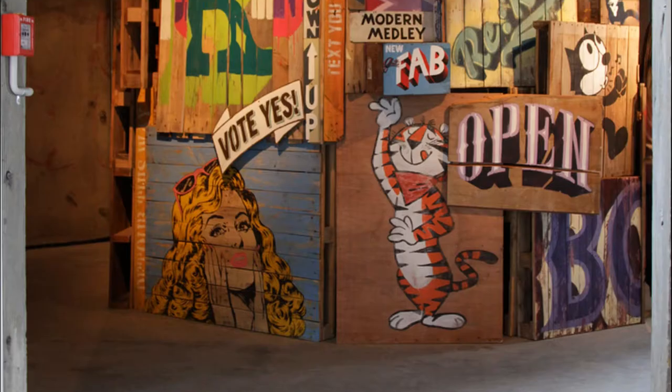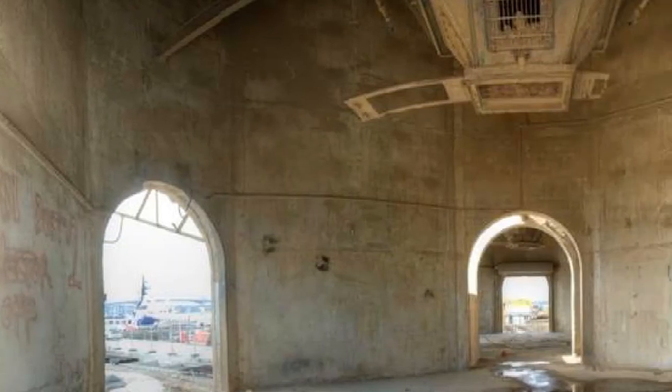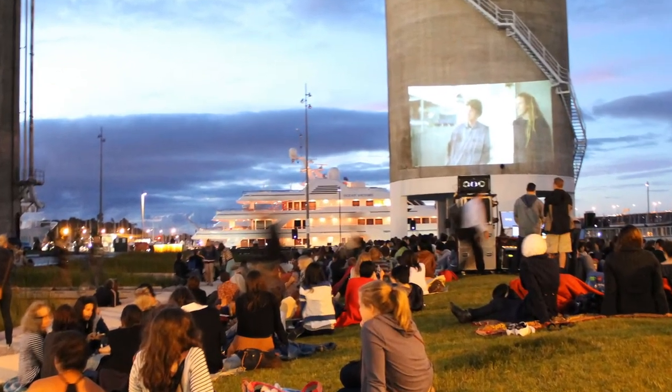Nowadays the interior of the six-pack is more used for special events and exhibitions that make best use of this cave-like space. Meanwhile, the exterior of the standalone Silo — Silo 7 — provides a great screen for outdoor movies that are projected onto it on a regular basis.